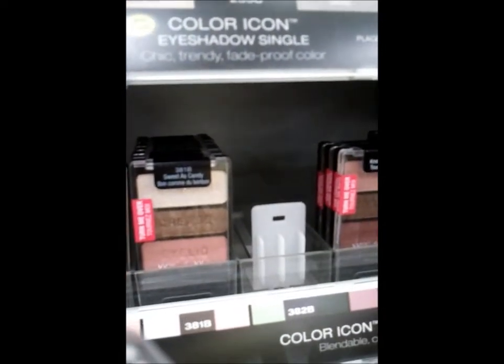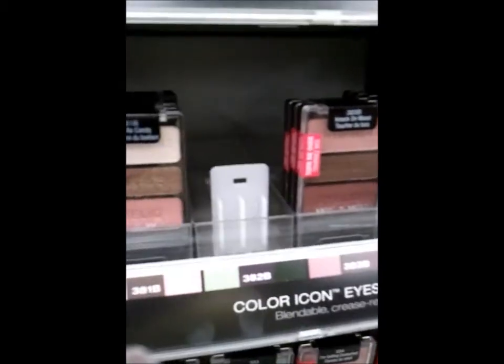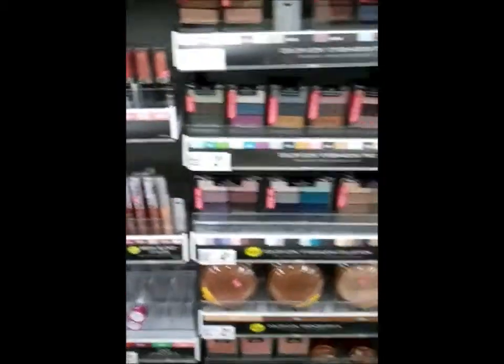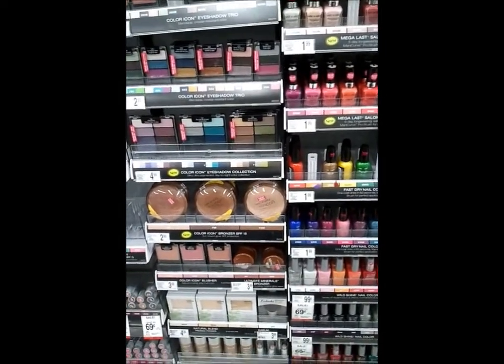So should I get this and just fill in what I have, or should I get this? Let me see how much both are. I don't think they have it, but I'm looking for red glitter eyeshadow. It's fine.